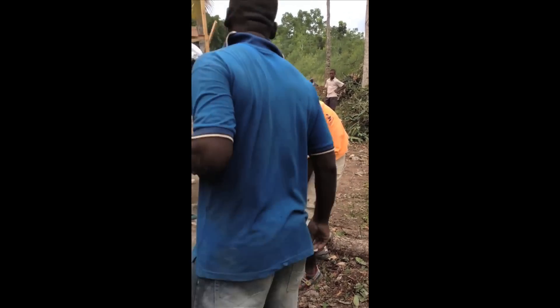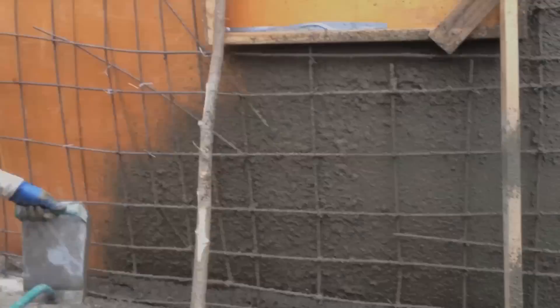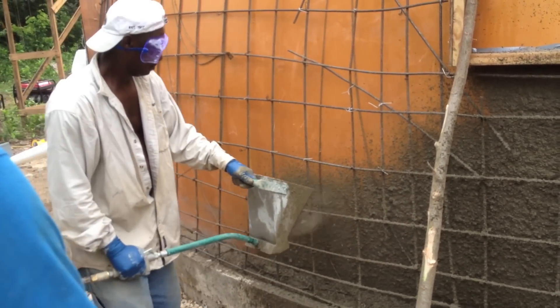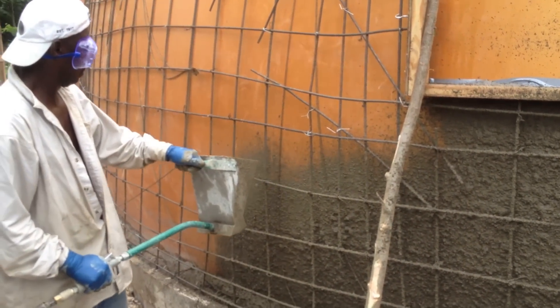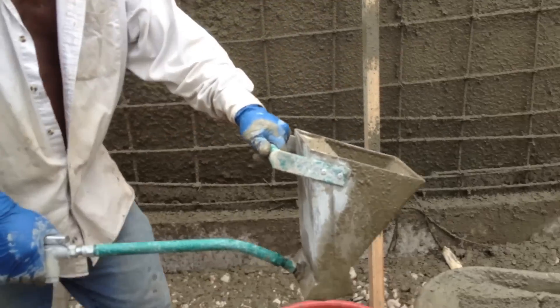I passed on what little knowledge I'd gained to them. And they, being very smart guys, figured out the best way to use it with a bit of instruction and set about putting a thin layer of, essentially, shotcrete on the outside of the airform.